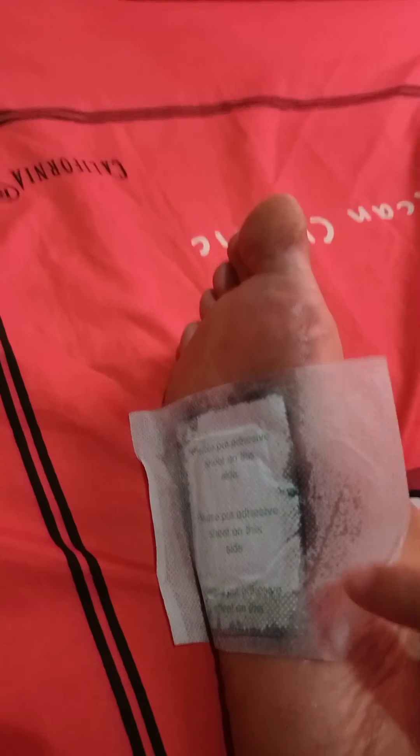You saw that the patch inside the pouch is white. By tomorrow it will turn dark. Okay guys, good night — let's sleep and we'll see the results tomorrow. It's already morning, so let's remove the patch and see the toxins from our body that collected in the patch.